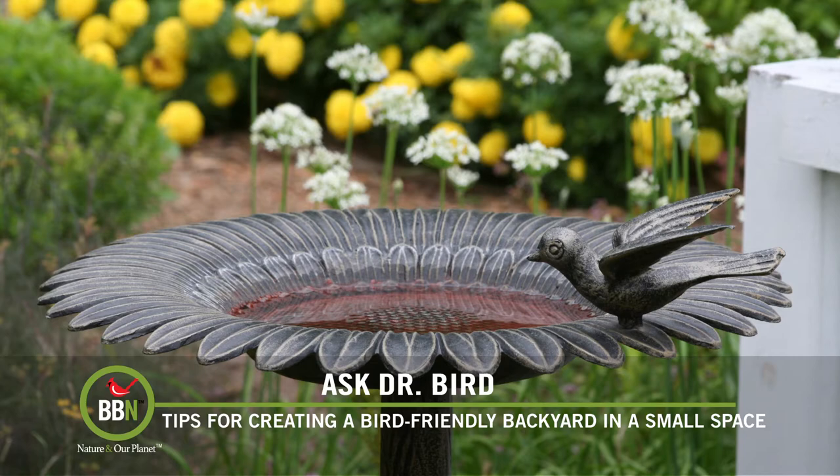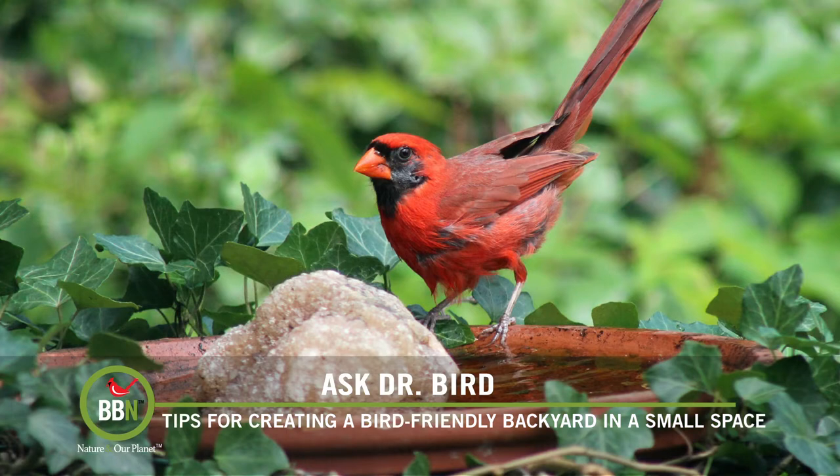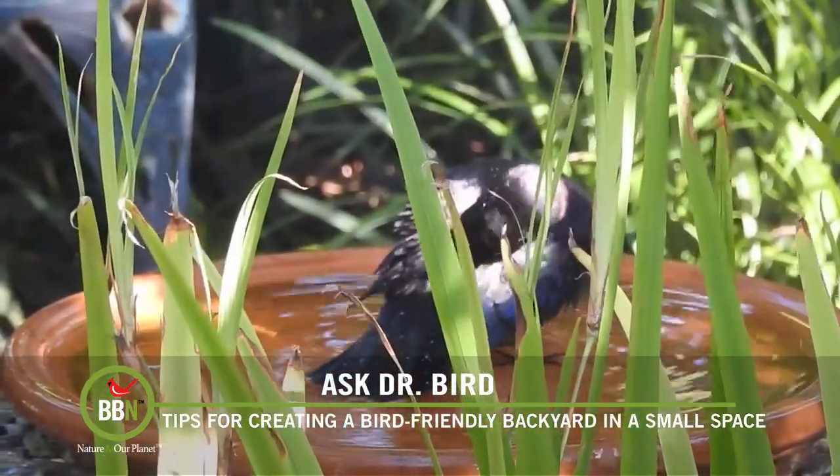Watching a bird bathe is one of the most therapeutic activities I know of in the world of nature. A cement or iron bath — not too ornate, about two feet across — mounted on a pedestal and located not too close to the bushes where cats can hide would be ideal.